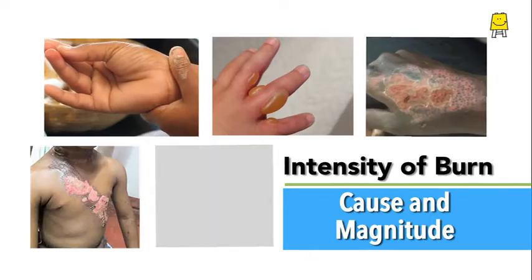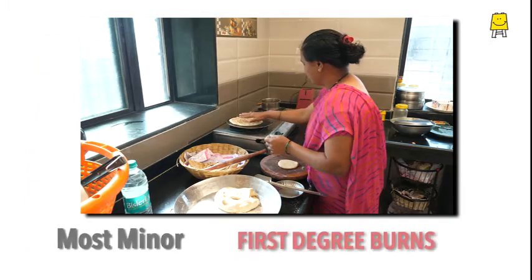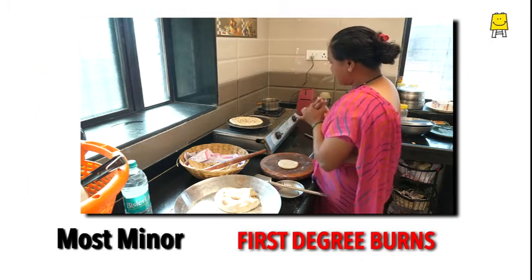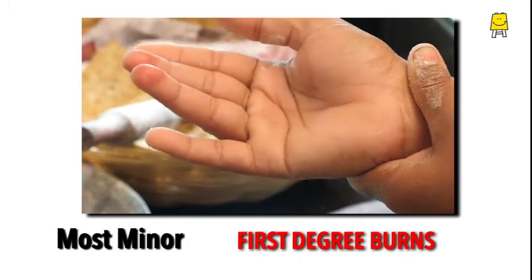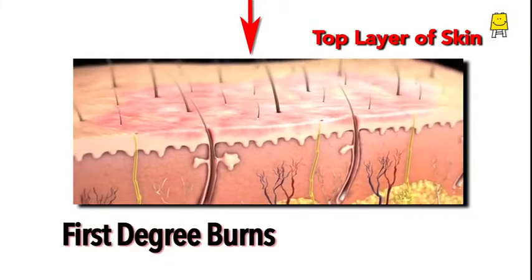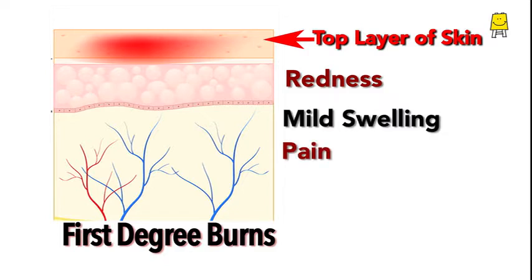The intensity of the burn depends on what caused the burn and its magnitude. The most minor are the first-degree burns, like touching a hot pan accidentally. In such a burn, only the top layer of the skin gets burnt. This leads to redness and mild swelling. The burnt part is painful with a burning sensation.